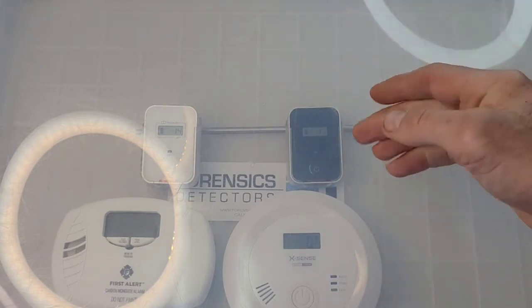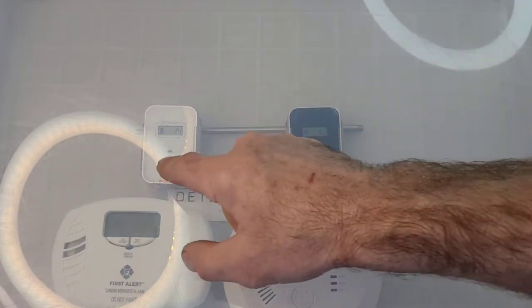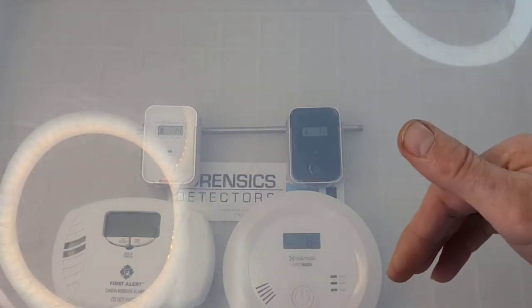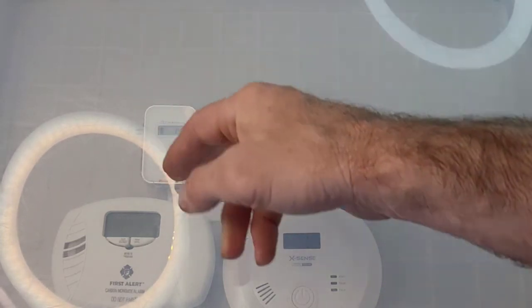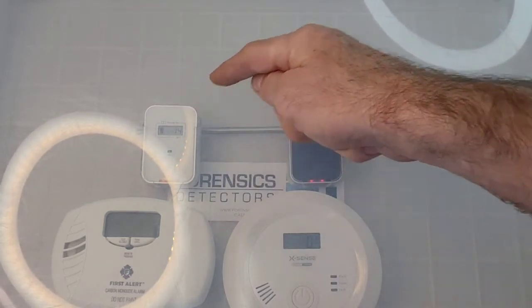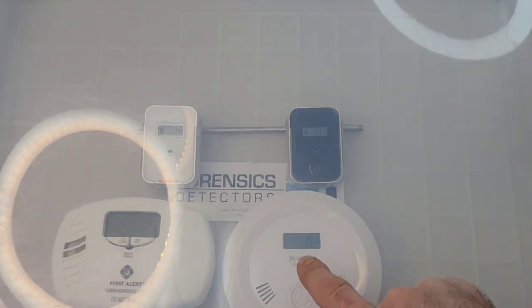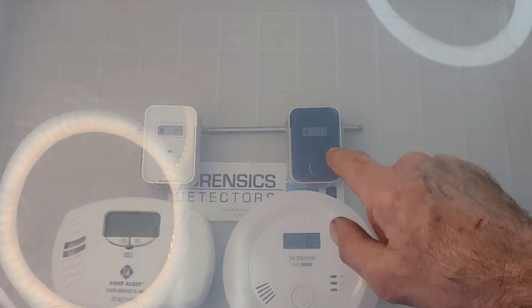If it is over 25 parts per million, that's when the buzzer kicks in. We did that deliberately to give it some time, because we don't want to scare people while they're driving or in an aircraft - we want to make sure it's actually over that threshold for some time before we display alarms by LED and buzzer. Both Forensics detectors start displaying over 8 ppm - reading 11 and 14 - while the Xsense is still zero and the First Alert is still zero.